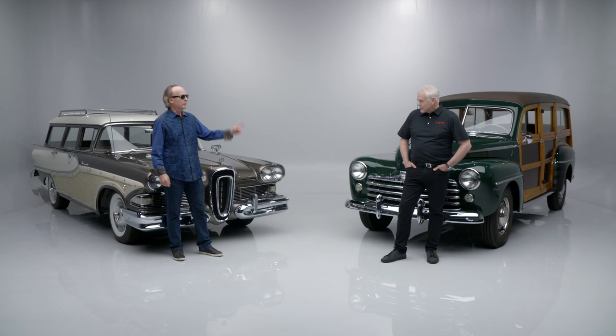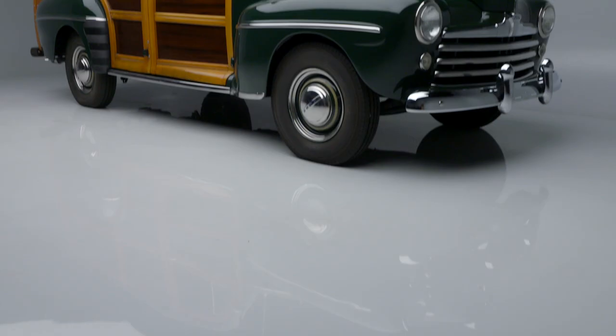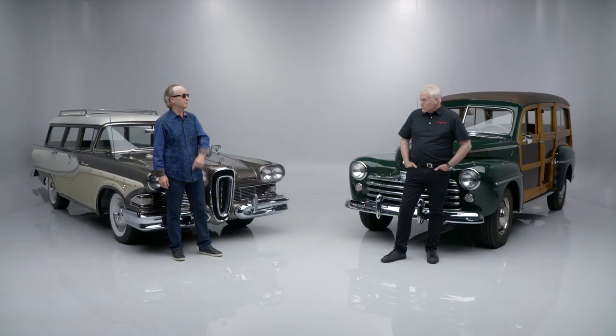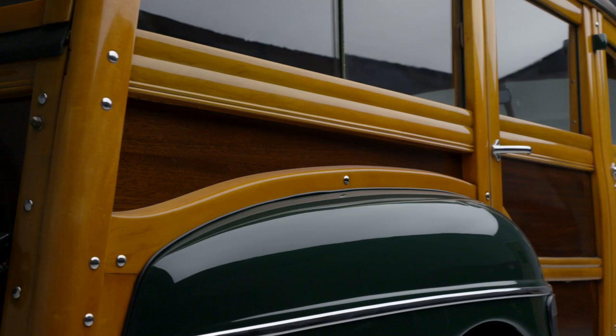We've got this Edsel — a very, very rare car, one of only 892 produced. Not only do we have the Edsel with all its incredible bone-stock features, it's been modified a little bit: the three-speed column shift was converted to an automatic, period correct. And then there's the 1947 Woody that you're standing in front of, Craig, which will be lot 1341 — taken to a whole other level as a restomod.